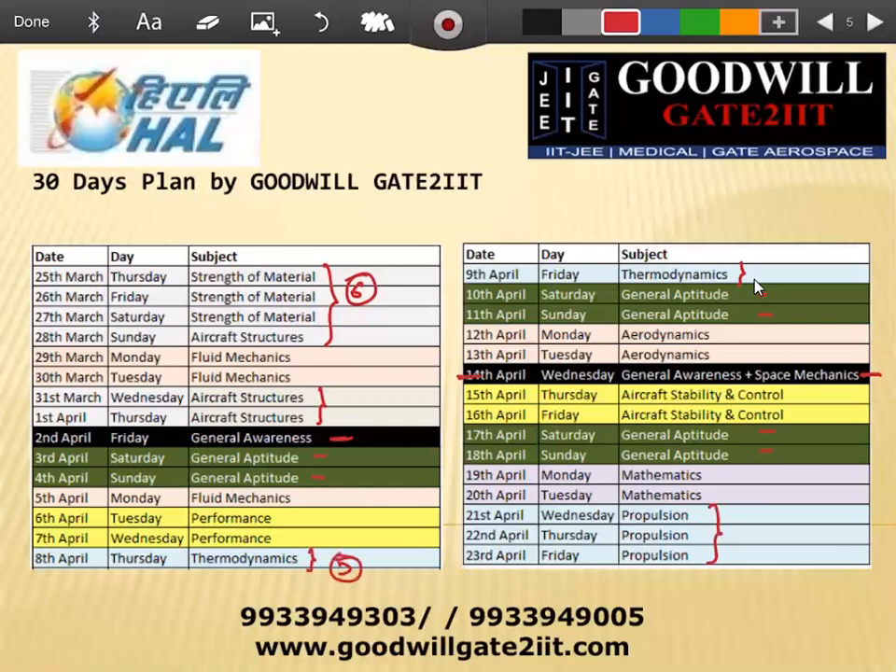Similarly, two days are given for thermodynamics and three days for propulsion, making five days for that part. Five days are given for fluid mechanics and aerodynamics combined, and four days for aircraft performance and stability and control. For maths, questions aren't directly asked in the exam, but the maths we need supports solving core technical subjects and aptitude. We'll do quick topics like probability, vector calculus for aerodynamics and Navier-Stokes equations, structures, Laplace equations, and basic things like the order and degree of a differential equation. This is the 30-day plan for the one-month HAL Design Trainee batch.